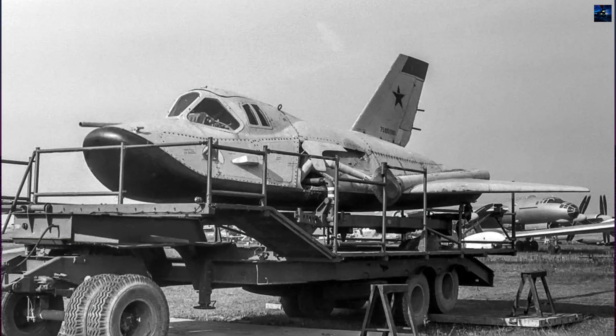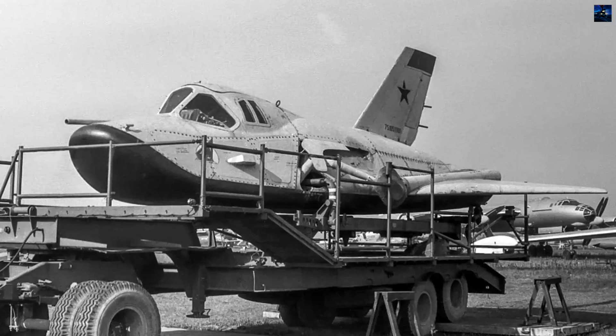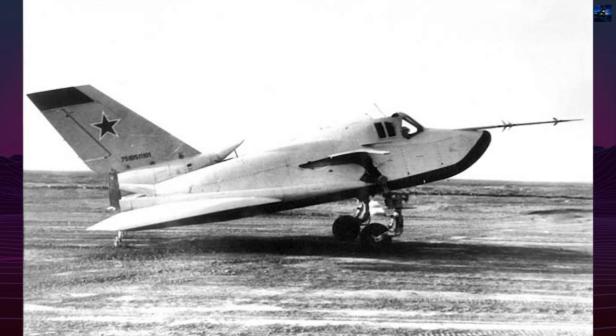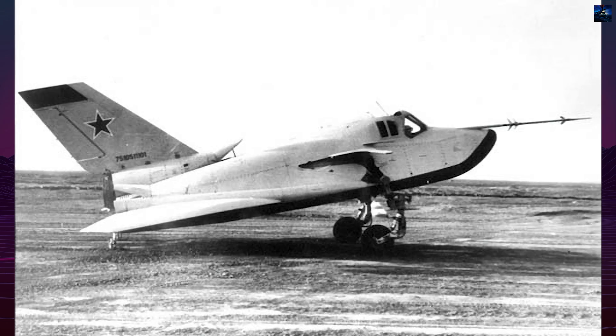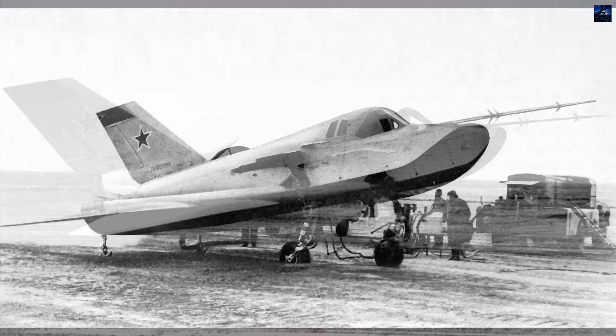The Mikoyan-Gurevych MiG-105, designated as 105-11 in its subsonic atmospheric test form, was a crude analog of the experimental passenger orbital aircraft developed within the Soviet Spiral program.